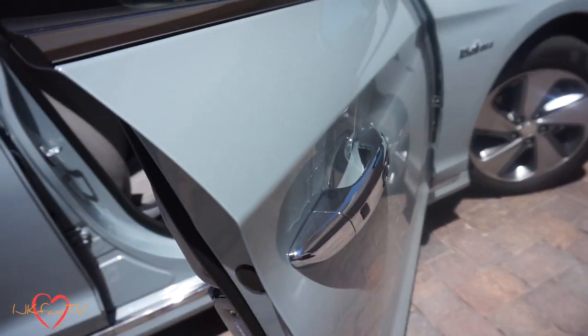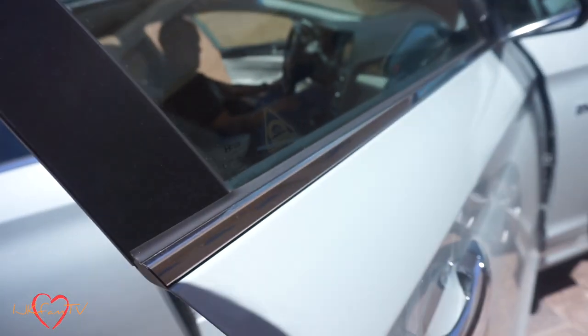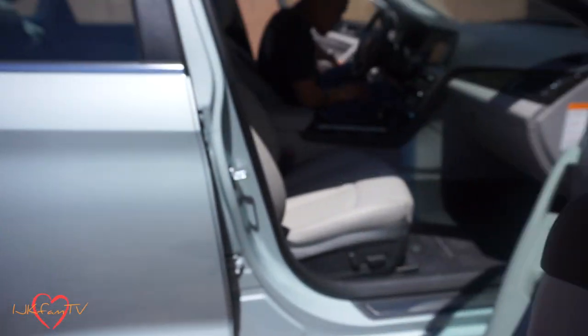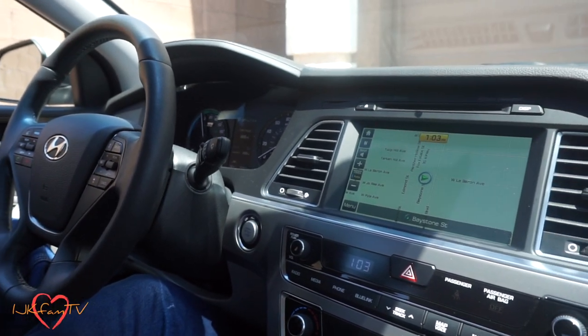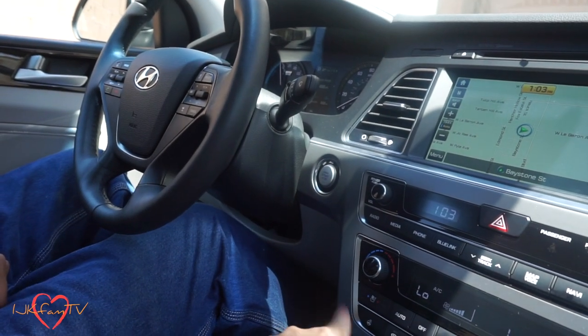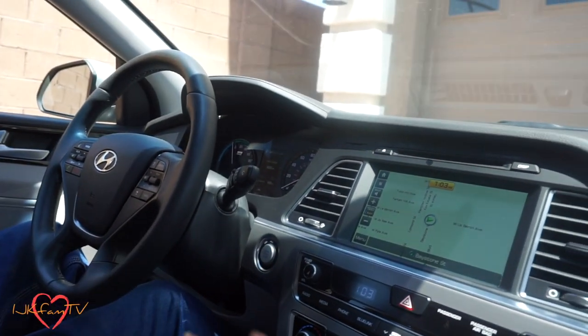It is a keyless entry car. If the key is close by — like Gerald has it in his pocket — all you gotta do is push this button and it will open the door for you. It's another keyless entry, push-to-start car. When I drive, I like to keep my keys here always.